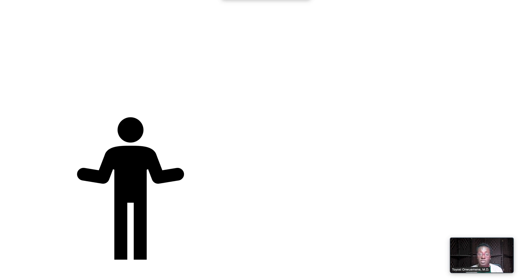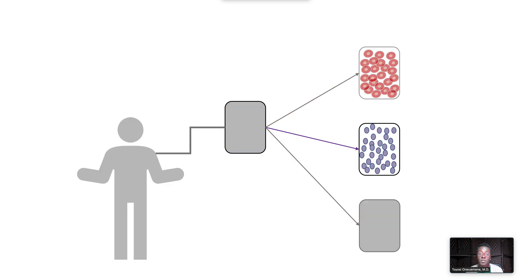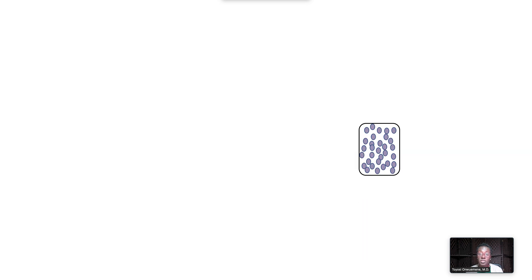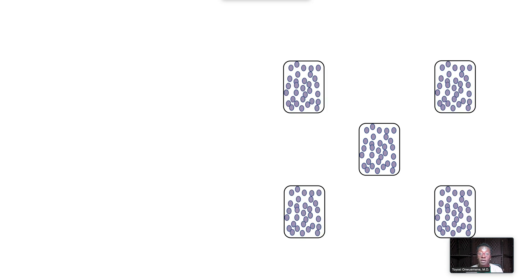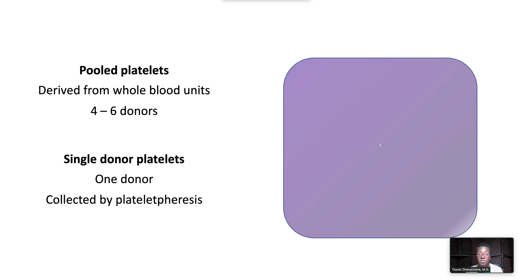Platelet donors can donate whole blood, which is separated into its component parts. Platelet concentrates from the whole blood unit can be combined with other donor platelets, in which case they are pooled platelets, derived from 4 to 6 donors.